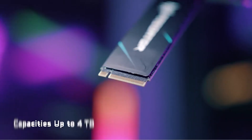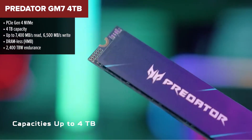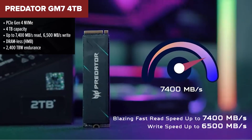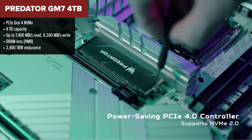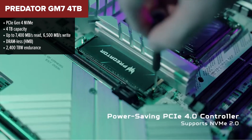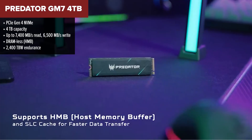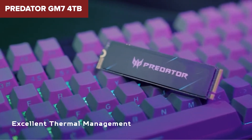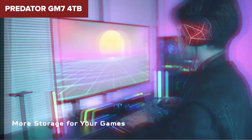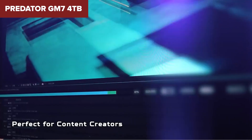Now we're getting into serious performance territory with the Predator GM7. This drive offers a huge four terabytes of space, strong endurance, and some of the fastest Gen 4 speeds on the market — all without breaking the bank. Despite being DRAM-less, the GM7 uses Host Memory Buffer technology to squeeze out performance that rivals some DRAM-equipped drives. Its sequential speeds are top-notch for a Gen 4 SSD, and it runs cool and efficient thanks to its single-sided design. If you're looking for a blend of speed, capacity, and value, this one really stands out.